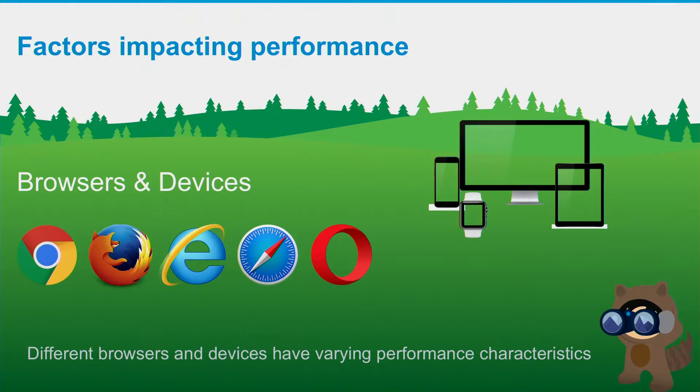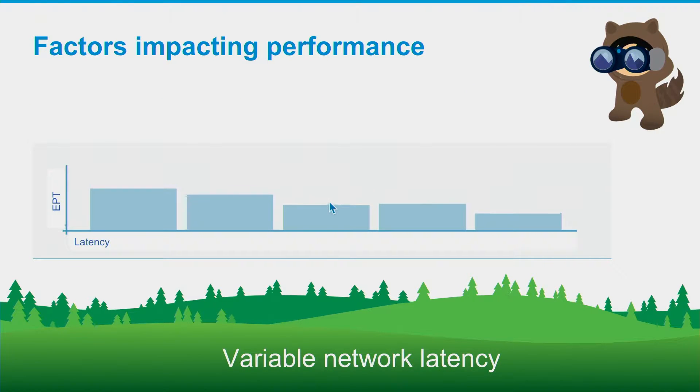Now that we know what constitutes EPT, we also need to be aware of factors that impact performance. Browsers and devices in the market — the combination of browser type and device type can have varying impact on performance characteristics. Another factor is varying network characteristics, which is a well-known issue in the industry. You need to build around varying network characteristics that your end users will have and factor all of that in when working towards optimizations.